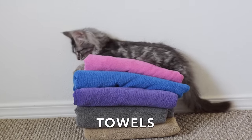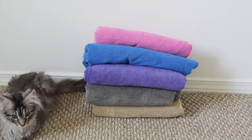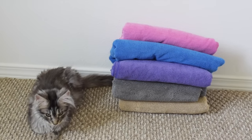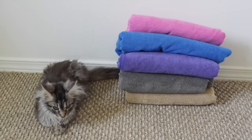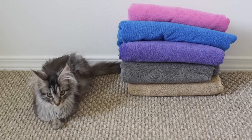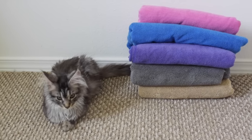Towels. If you plan on bathing your kitten then you will need a towel. We got ours from Chewy.com — these are microfiber towels and they dry fur fast. It's nice for your kitten to have their own towel so that your towels don't get fur all over them.